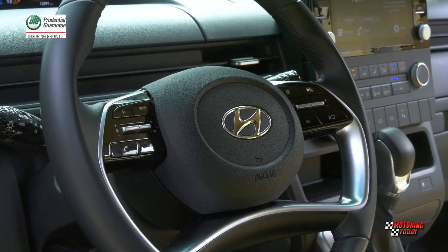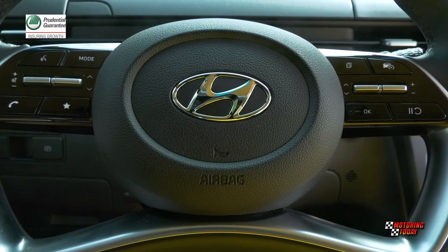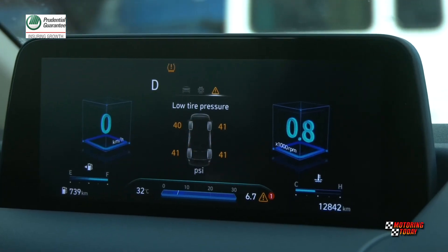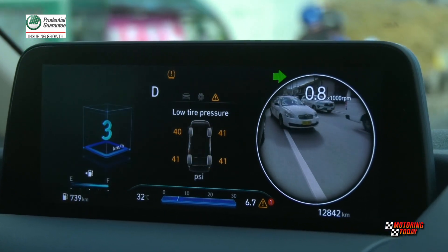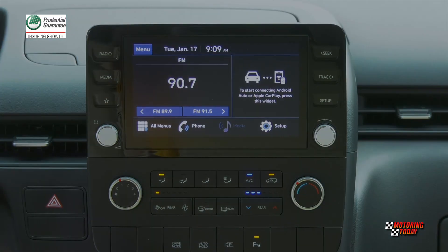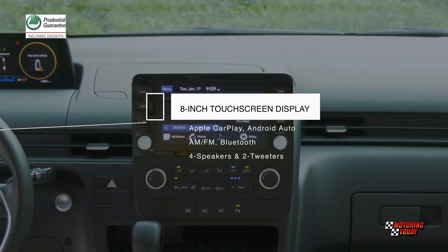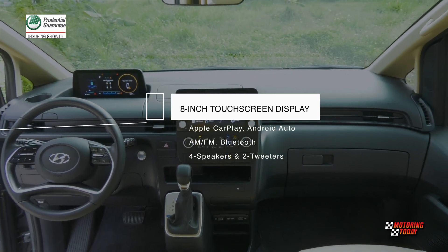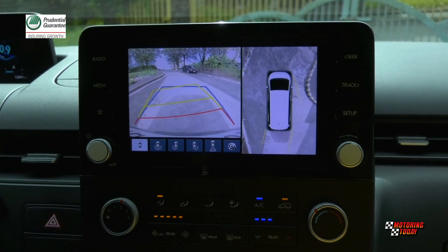The leather-wrapped steering wheel on the GLS Plus tilts and telescopes and comes with controls for the audio system, Bluetooth, with voice recognition as well as conventional cruise control. The 10.25-inch TFT LCD sits on the dash to display all the relevant info the driver needs, as well as a blind spot view monitor. Front and center is the 8-inch touchscreen display for the infotainment system with AM/FM, Bluetooth, Apple CarPlay and Android Auto that plays through four speakers and two tweeters. The display also serves for the surround view monitor when parking the vehicle.